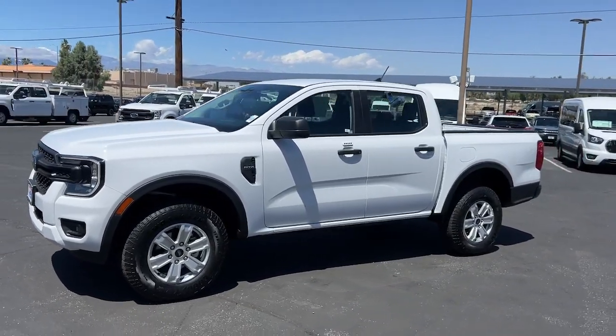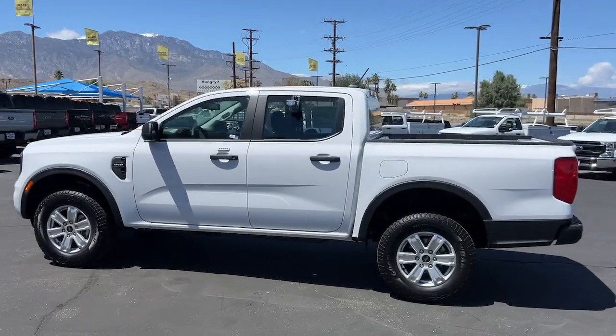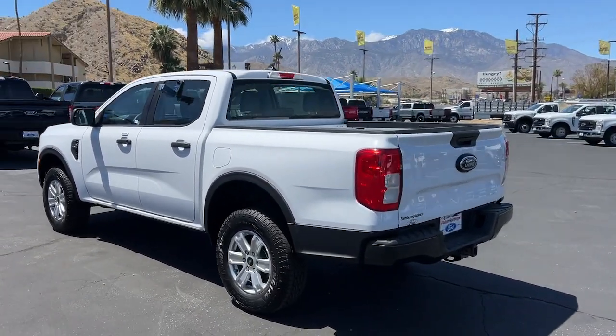Get acquainted with the 2024 Ford Ranger. Efficiency, function, and style come together beautifully in this capable midsize Ranger.